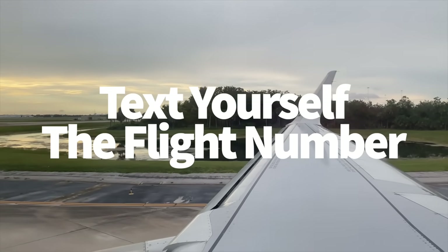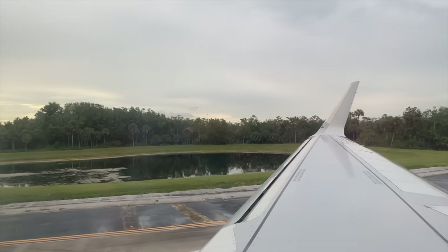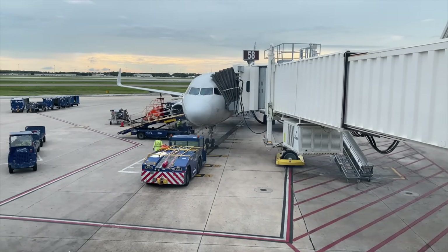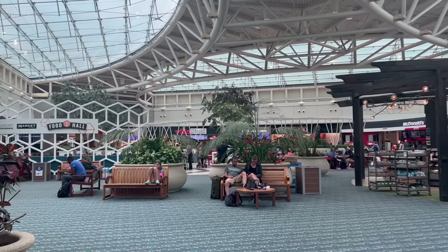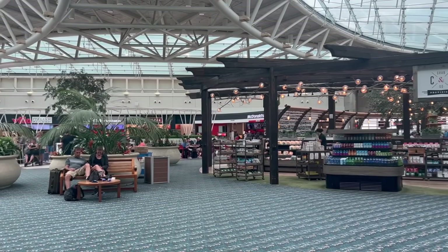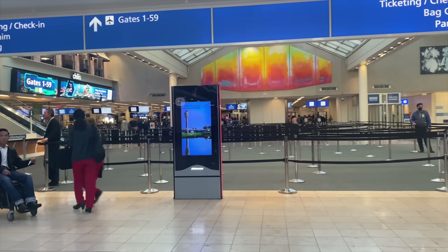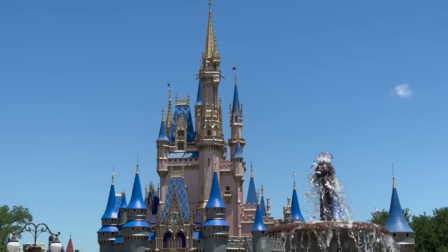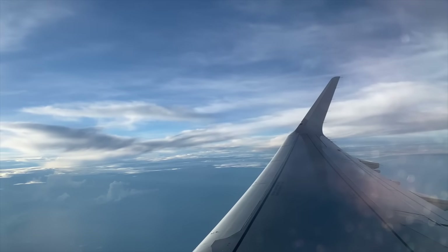Here's an ingenious hack from someone who worked in the flight industry. The morning of your flight, text yourself your flight number and include your airline code — for example, if you're flying on American Airlines, text yourself 'AA' followed by your flight number. That number will become a clickable link taking you to a page with all your airline information: the gate number, what time your flight leaves, the baggage claim carousel, etc. And what makes this so clever is that it updates in real time, so if something changes with your flight you'll see it immediately from that link. You can also text that code to whoever's picking you up at the airport so they can stay in the loop with your flight status. It's also always a good idea to download your airline's app to be notified of any issues ASAP.